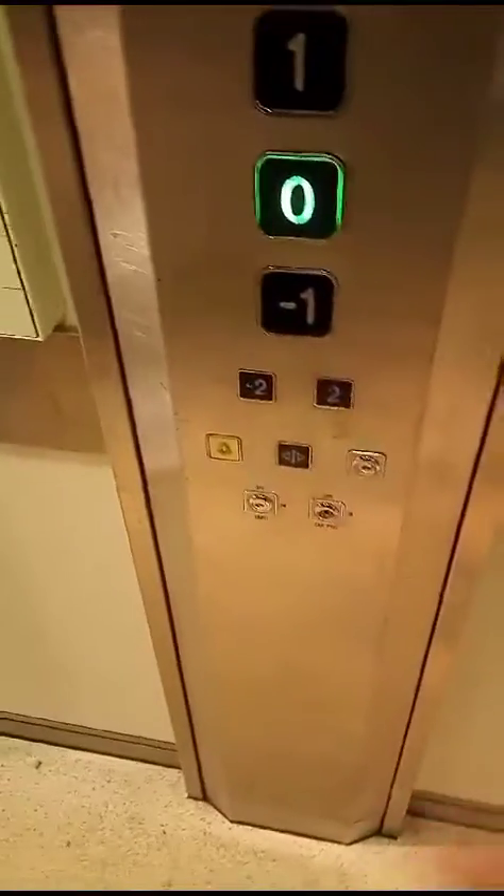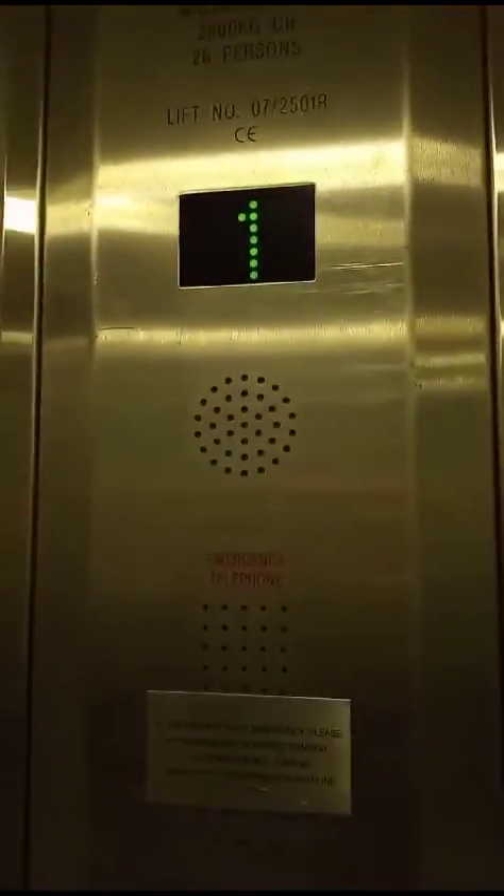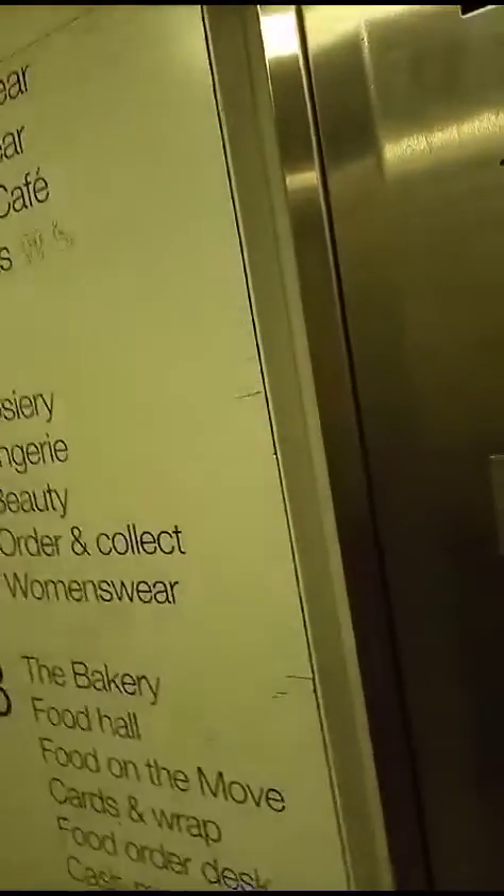Doors opening. Lift going down. Doors closing. There are door service buttons here. No idea when this one was built — you'll have to let me know down in the comments below.